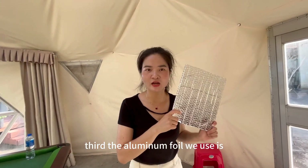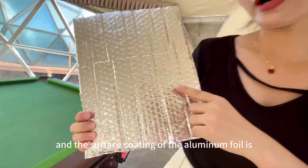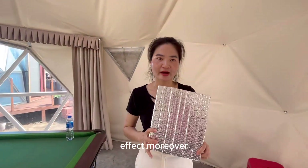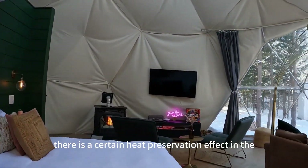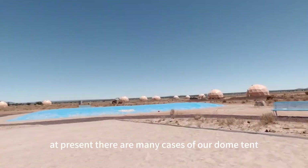Third, the aluminum foil we use is often used in the construction field, and the surface coating of the aluminum foil is corrosion-resistant to achieve the moisture-proof effect. Moreover, there is a certain heat preservation effect in the cold winter, and the quality is very good.